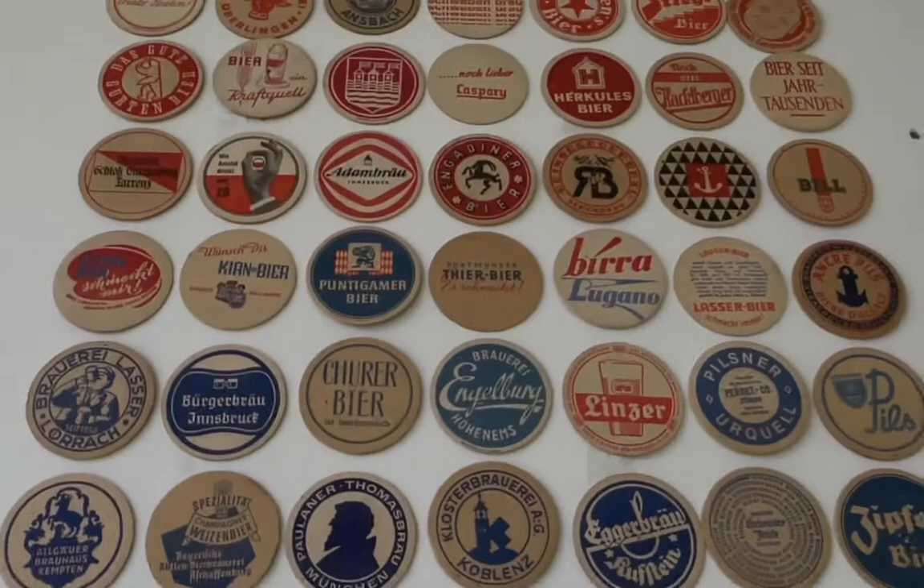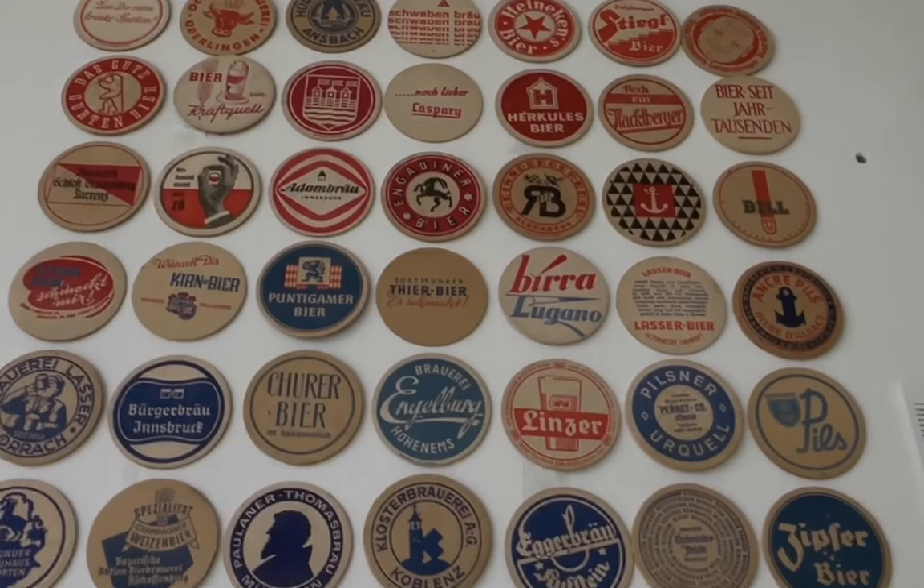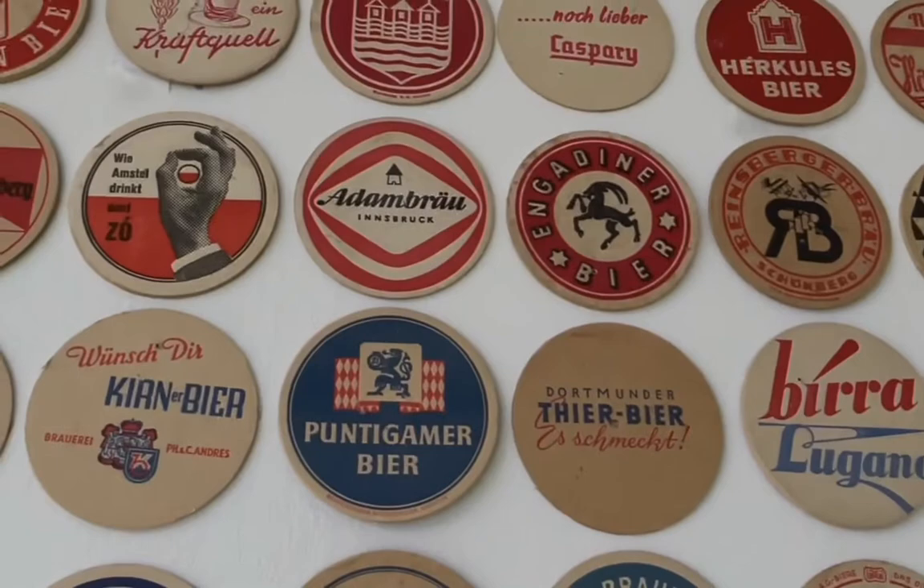I have inherited this collection of beer mats from my grandfather-in-law. He's been collecting these coasters or beer mats since his student years in the 1930s and throughout the 1960s.